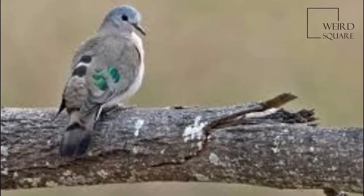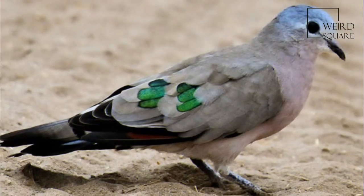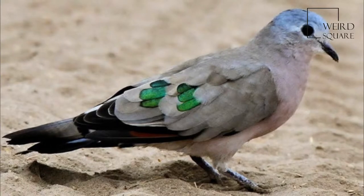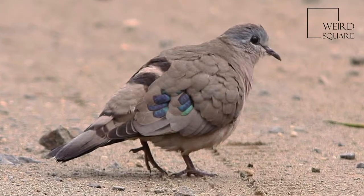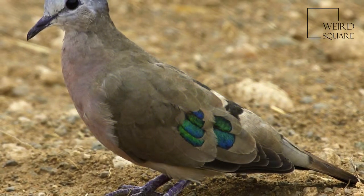The Emerald Spotted Wood Dove is a bird of the Columbidae family, resident across eastern and southern Africa. This is a species of open dry deciduous woodland and second growth. It is absent from evergreen rainforests and semi-desert areas.